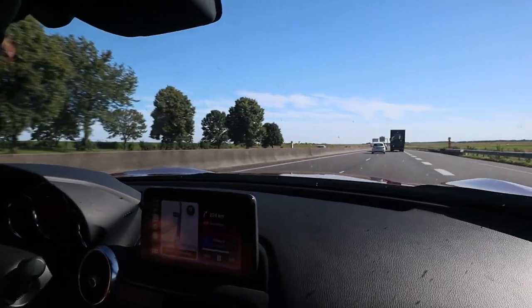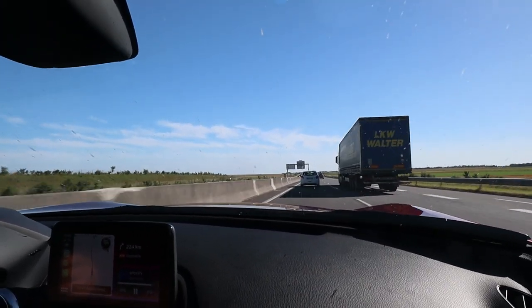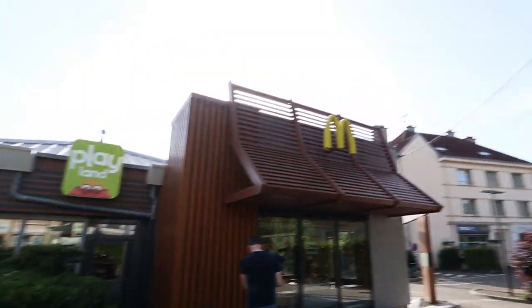On the road again, off to the end of France. Obviously we have to do our classic pit stop at McDonald's. I feel exhausted — those Big Macs are too good. But we have to make up some pace because we need to be there before 11 and we still have three hours to go.